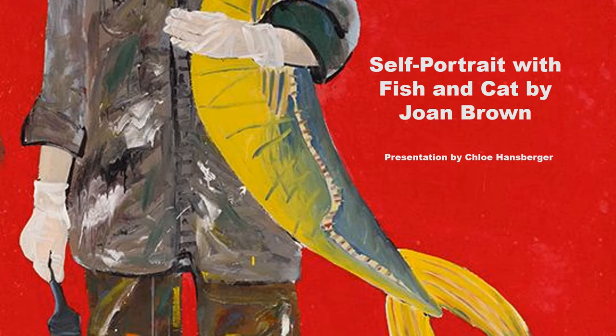My name is Chloe Hansberger and I'm a freshman at the University of Arkansas. The piece of art I chose is Self-Portrait with Fish and Cat by Joan Brown. It can be found at Crystal Bridges Museum of American Art.